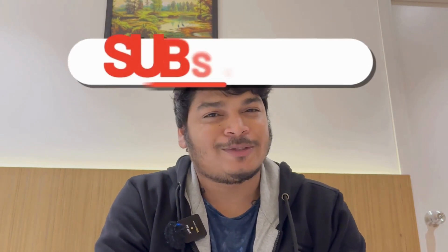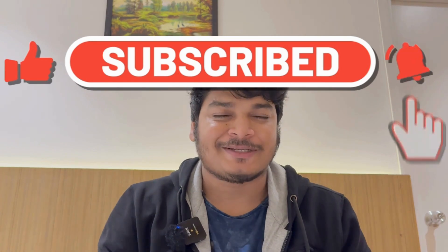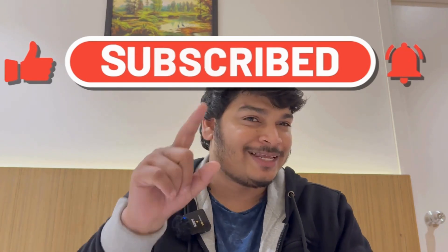Now you know the 10 AWS services that are important to become an AWS DevOps engineer. I've already made videos on all the services I talked about — I'll share the playlist link in the first comment, so please check it out. If you're new to this channel, please subscribe, like this video, and share it with others. Thank you and see you in my next video!